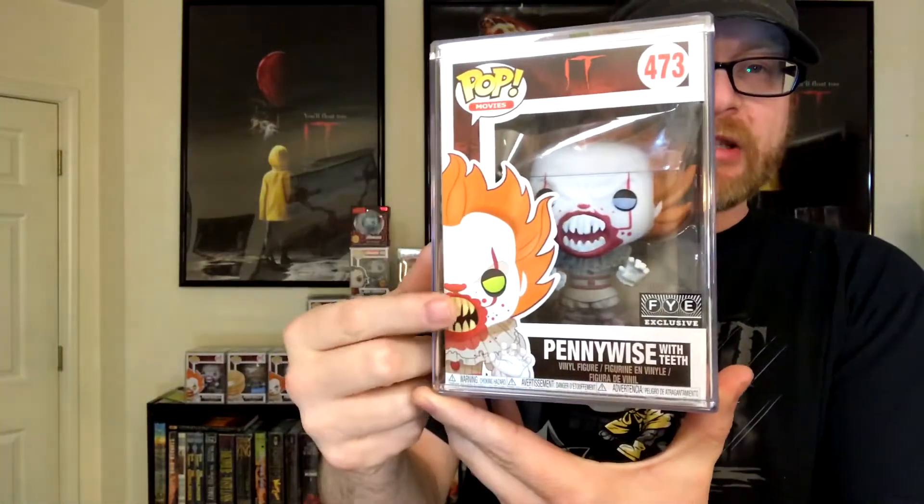Next was the FYE exclusive Pennywise with teeth, produced August 16th, 2017. He has blue eyes and the box says yellow. He has since been restocked and now has yellow eyes, as does the box — which I think looks better. The restock of this one was produced November 15th, 2017.